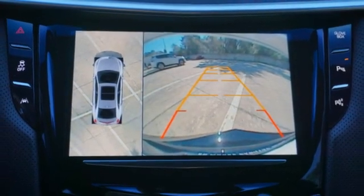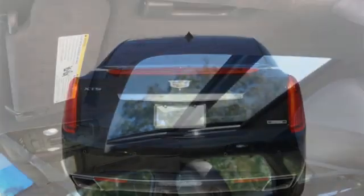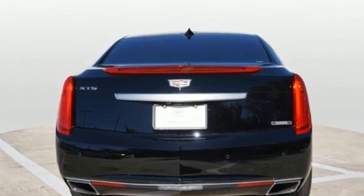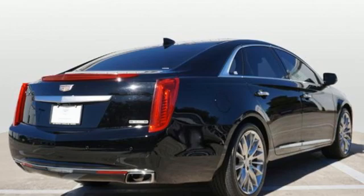Magnetic fluid field shocks, Bluetooth wireless audio streaming, dual zone climate control, magnetic fluid field rear shocks, automated parking sensors, and automatic transmission.